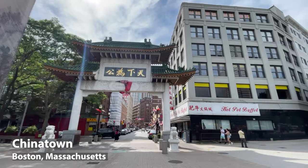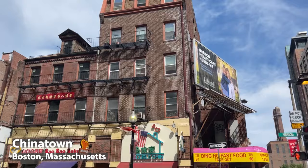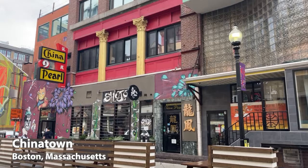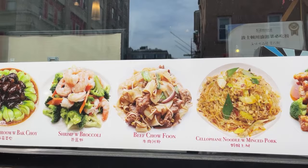I'm in Chinatown right now, which is the cultural heart of the Chinese community here in Boston. Here you'll find a lot of gift shops, Asian restaurants, dumpling houses, little stores, and definitely a lot of great Chinese food, which is what I'm about to go search for now.